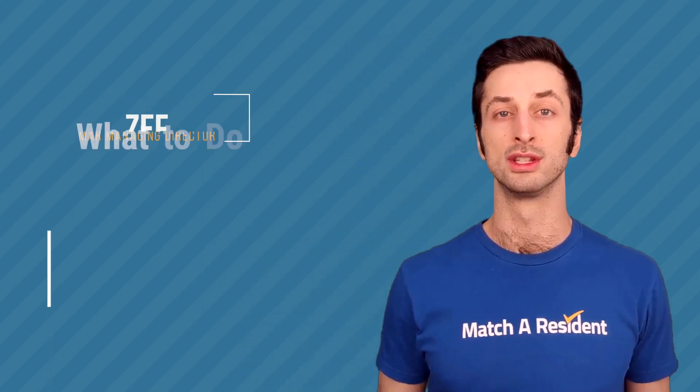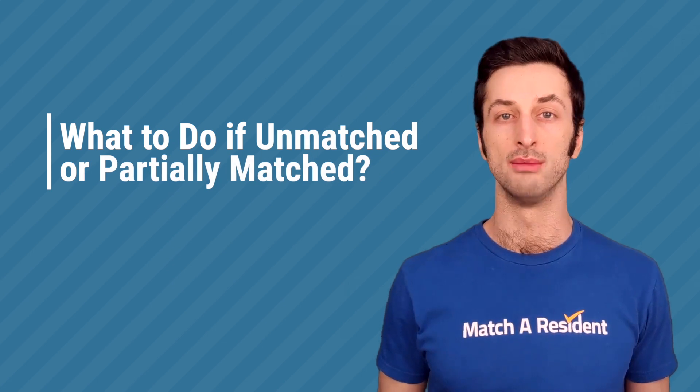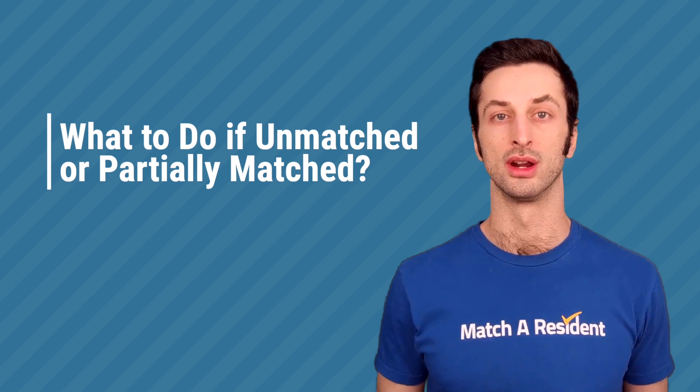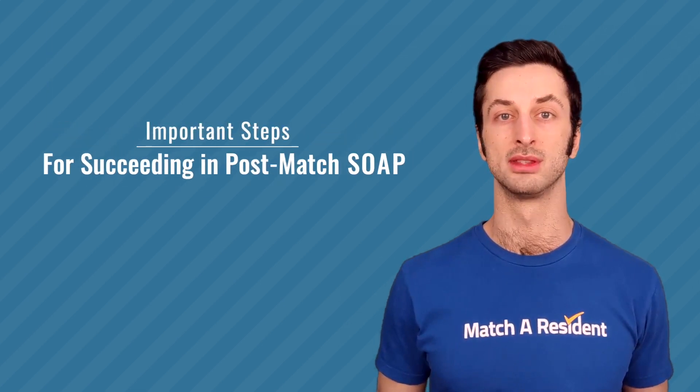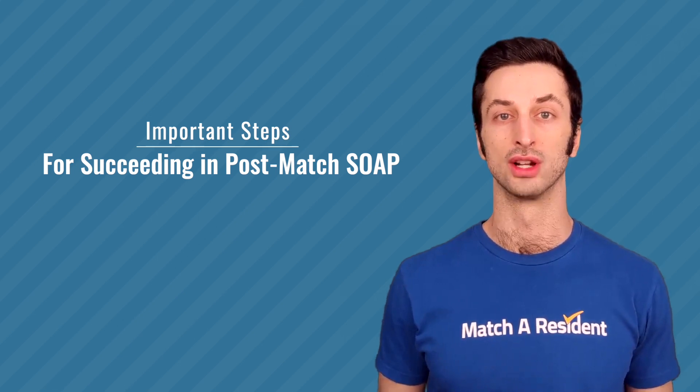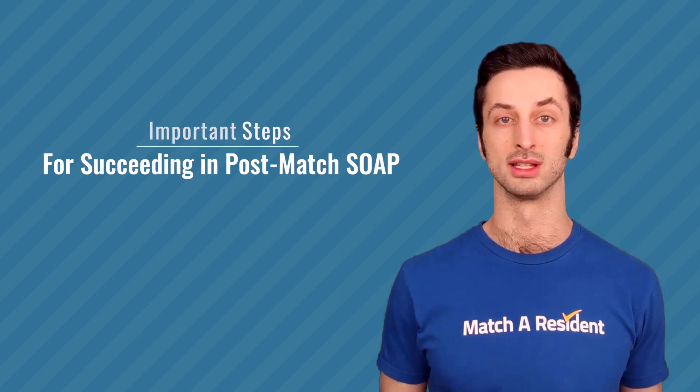Hello friends and residency candidates. Today let's talk about what to do if you are unmatched or partially matched on Monday of Match Week. There are a few critical steps that you need to take in order to be most successful during the post-match SOAP, should you be participating.